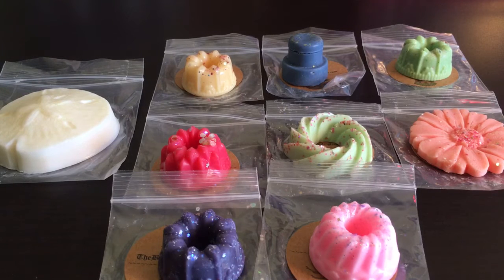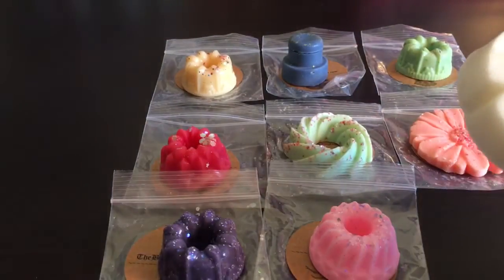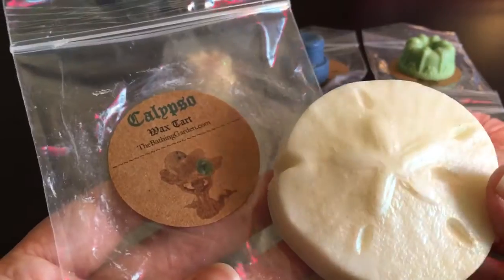This first order is from The Bathing Garden and it's kind of my second recent order. I really liked some of the scents she sent as samples in my last order, and there were also a couple wax clamshells I really liked. What you see in front of me are the samples Shannon sent. I love her samples — she's really generous and puts a lot of effort into them.